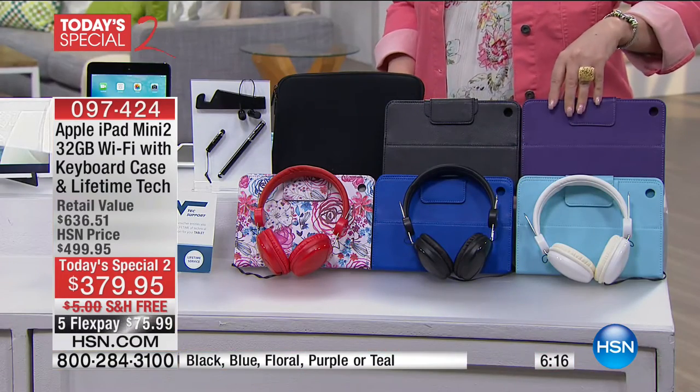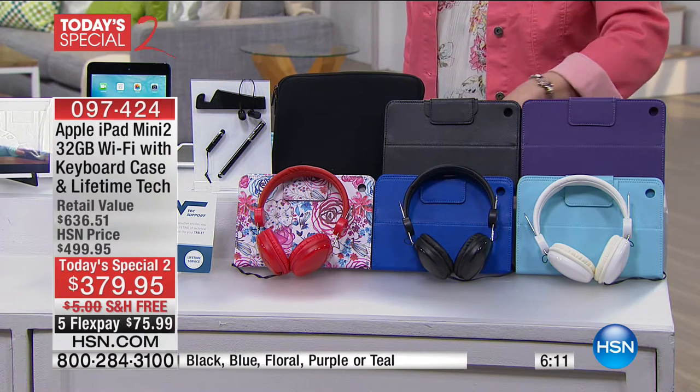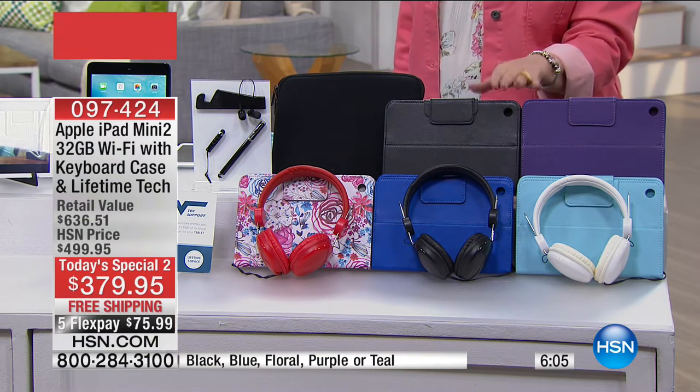You can get it with the white bezel or the black bezel, and then you've got to make a choice of what tablet color case you want. We're giving you a whole bundle of goodies. You are getting a case in either the floral, the black, blue, teal, or purple. You also get the neoprene case, the DJ style headphones, a stylus, and a cleaning cloth.